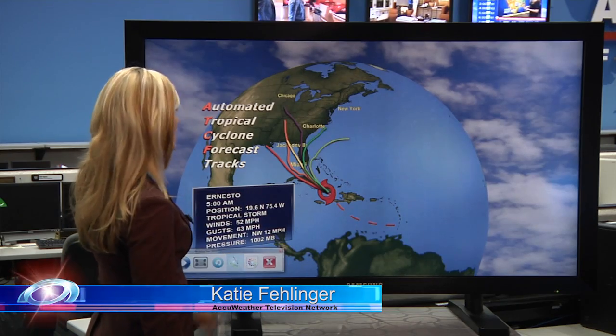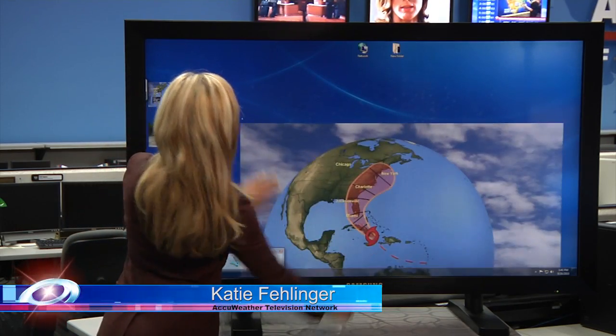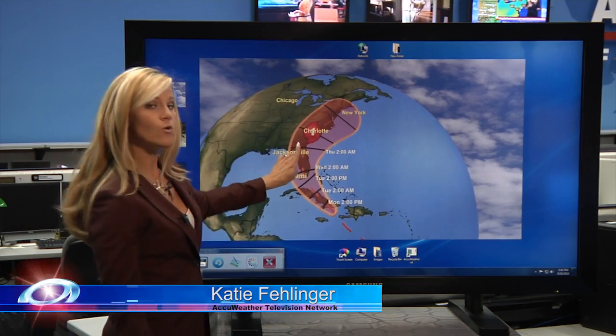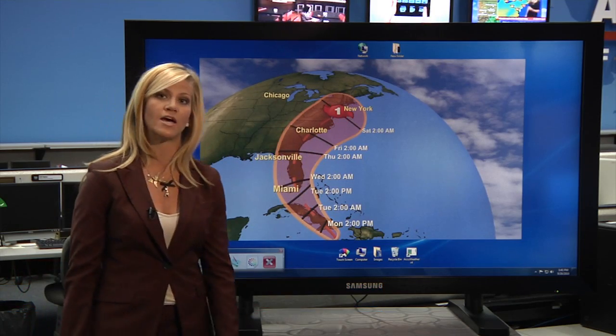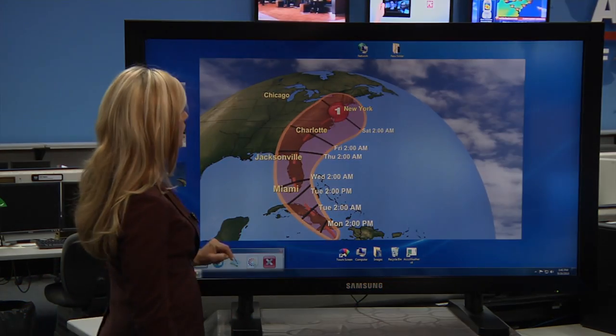That's pretty much the worst-case scenario when it comes to the northeastern United States, because the forecast eye path from AccuWeather is going to take this storm right up the east coast as a Category 1 hurricane. So it's going to strengthen as well, and it's taking its time, which means it'll have plenty of time to dump upwards of close to a foot of rain specifically around the region.